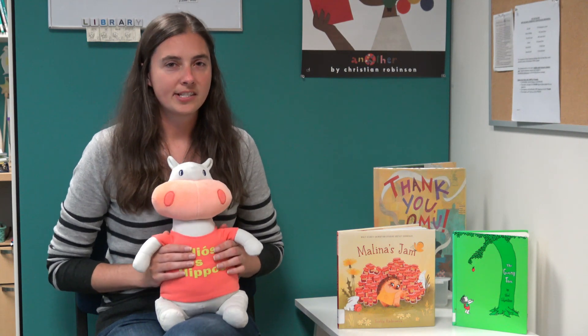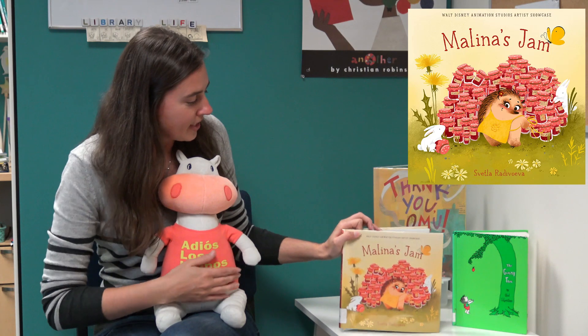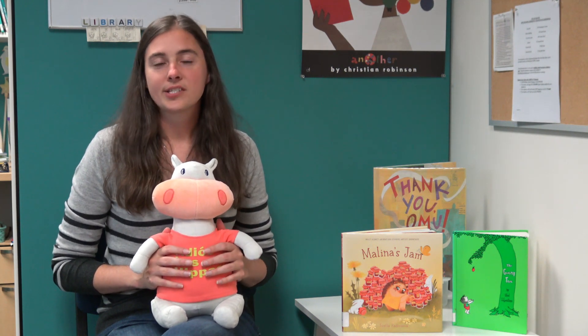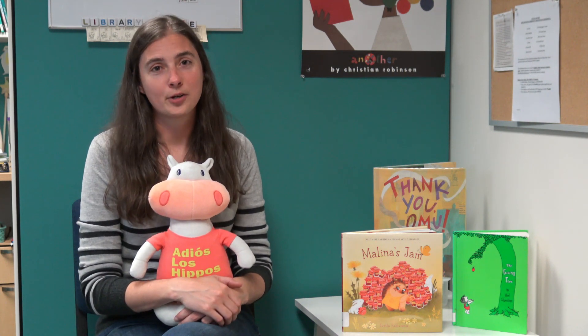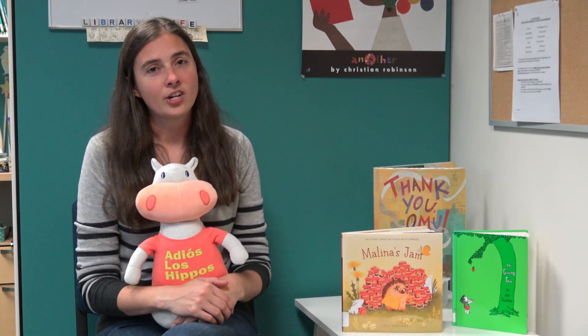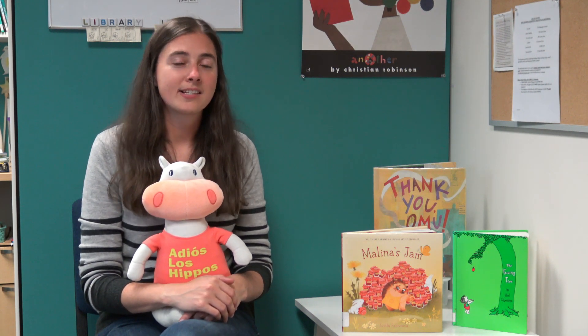We thought we would share some other books that are similar to that one. The first is called Melina's Jam by Svetla Rataveva. Melina is a hedgehog who loves her raspberry bush, loves books, and loves tea. Throughout the book she tends her raspberry bush, reads it books, and drinks her tea as it grows raspberries, which she eventually turns into raspberry jam. All of her forest friends come asking for a jar of jam, and she happily shares with everyone until she has none left and is very sad — until she goes back home and finds that all her friends have returned the favor, bringing something for her. The story ends with her discovering that she likes her raspberries, books, and tea even more when her friends are there to join her.